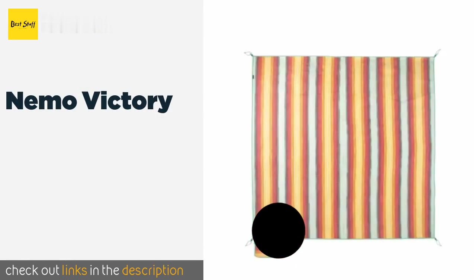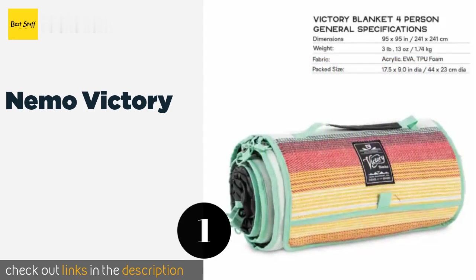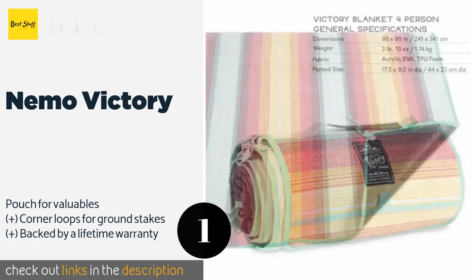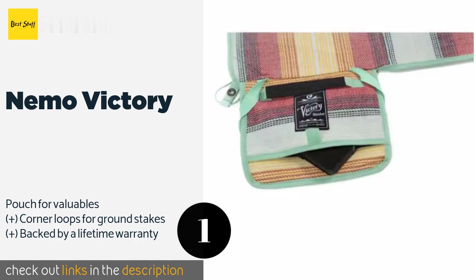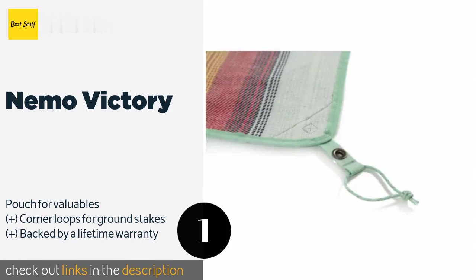The first product on our list is the Nemo Victory. The Nemo Victory is available in three sizes: a two-person option for just you and a friend, a four-person one for a small group, and the XL which can comfortably accommodate six people. Its thick flannel top should keep rocks and sticks from poking you. The price is around $89 — check out the product link in the YouTube description.